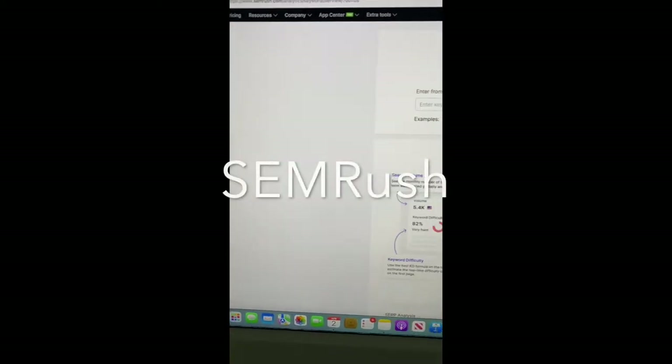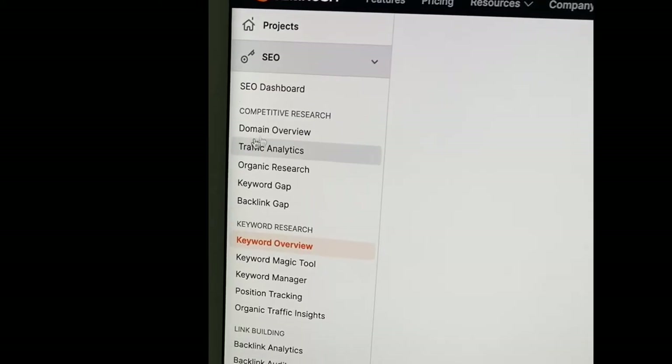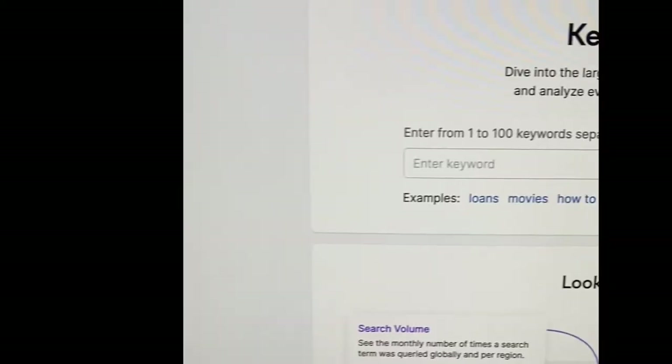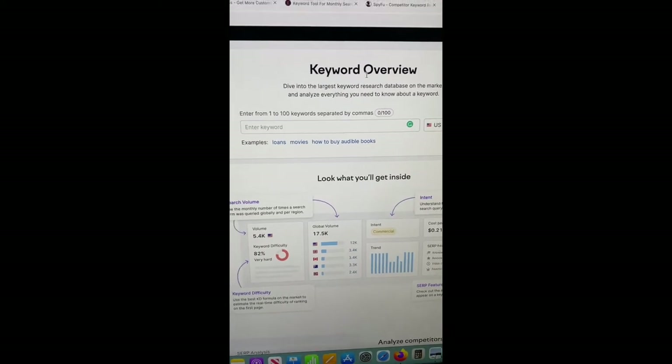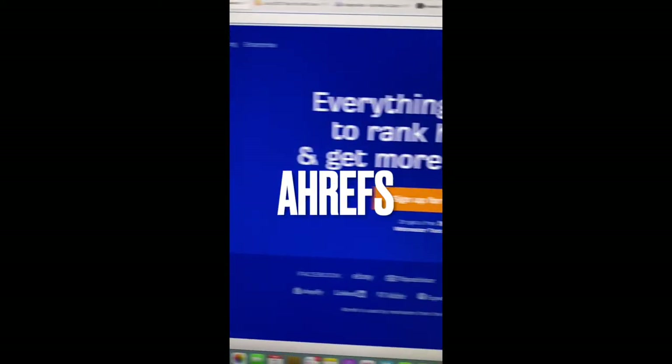The first keyword research tool that I like for SEO is SEMrush. I'm not sponsored by them, but I really like this tool. It's got a really clean user interface, as you can see here on the left side — really intuitive. Keyword Overview is the thing you'll be using for keyword research.